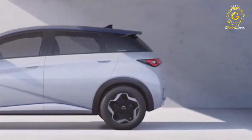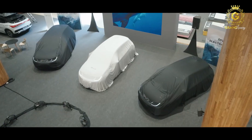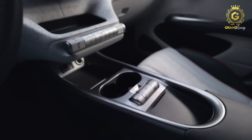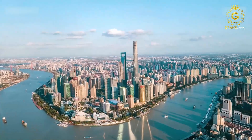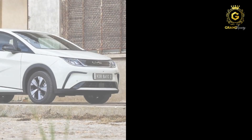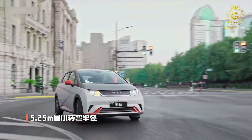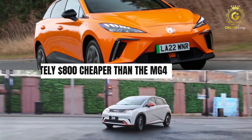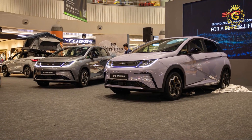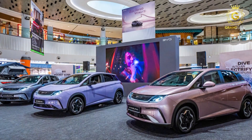BYD has always been known for offering great value for money, and the Dolphin is no exception. With its competitive pricing, this car opens the door to electric driving for a wider audience. The BYD Dolphin comes at a starting price of $38,000 — an exceptionally good catch for an electric car. It confidently undercuts the MG4 by $100, and when factoring in on-road costs, is approximately $800 cheaper than the MG4. Moreover, with a staggering price difference of about $5,500 compared to the Aura — another fast-growing Chinese brand from GWM — the Dolphin proves that luxury doesn't have to come at a luxury price.